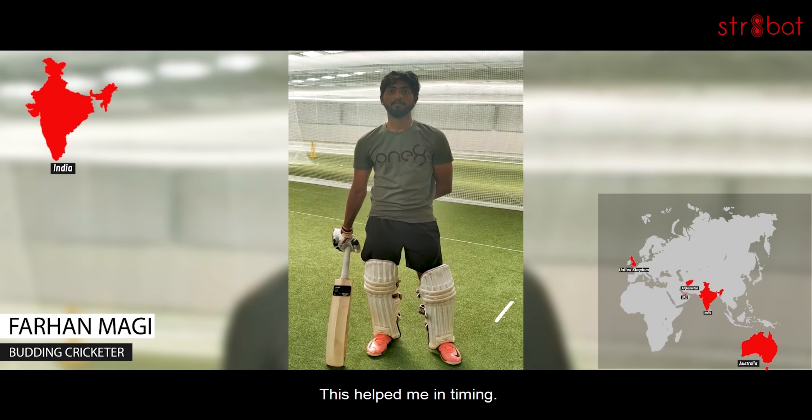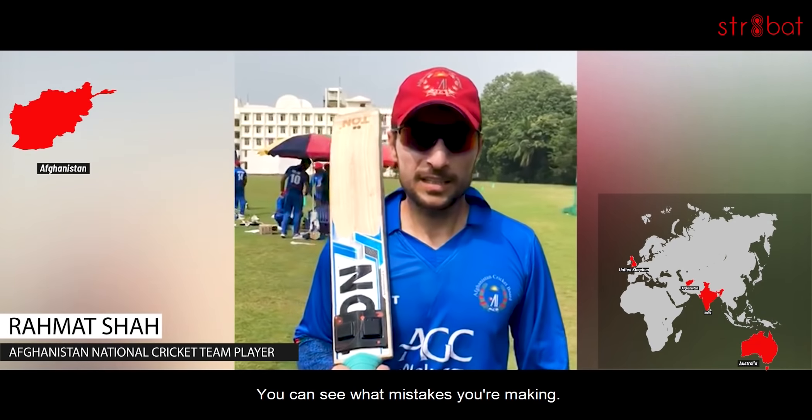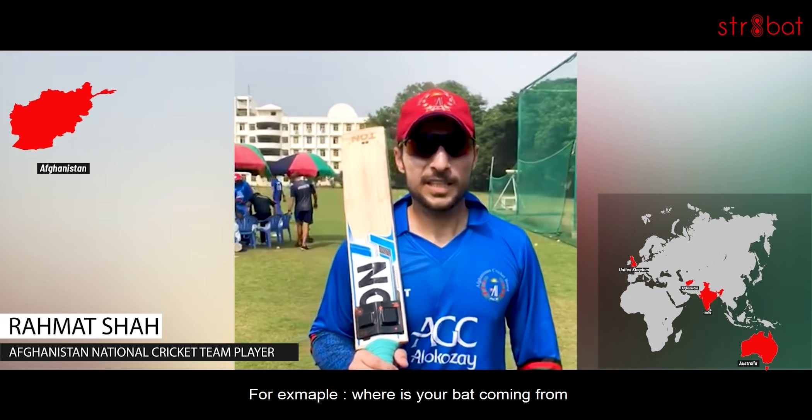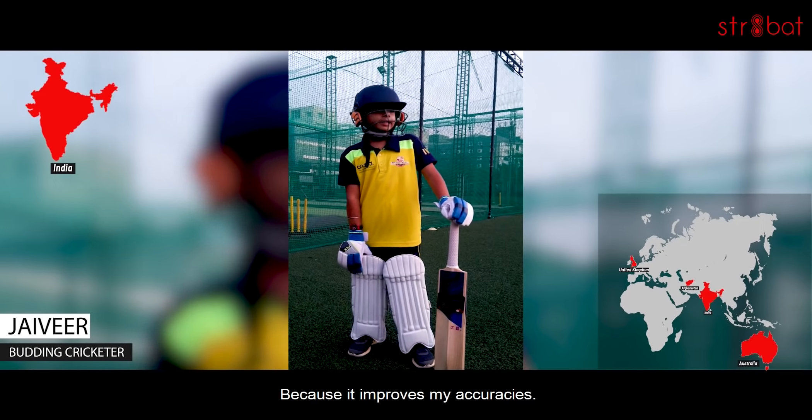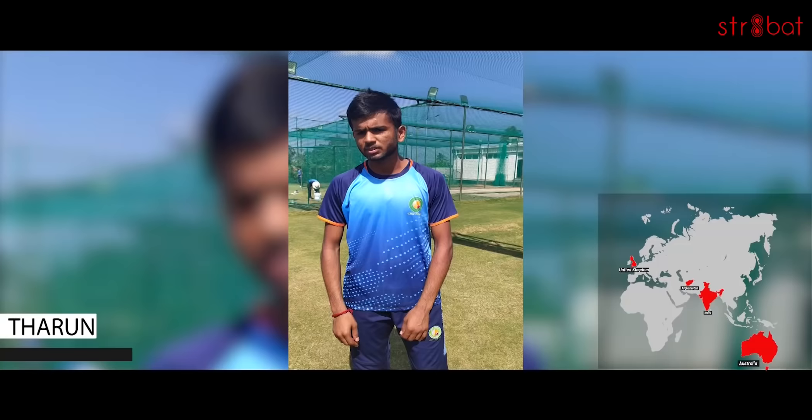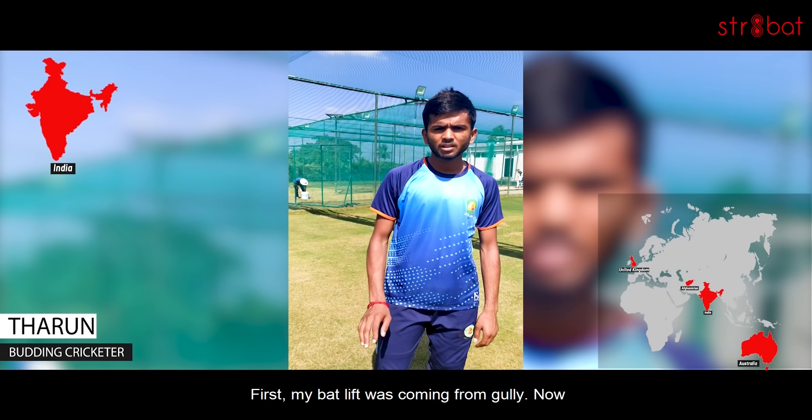This helped me in timing. From this point, every mistake — you can see where your bat comes from and where it does not come from. Because it improves your accuracy. My bat lift was coming from Gully, but now I'm getting it straight.